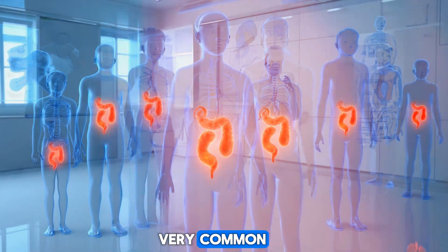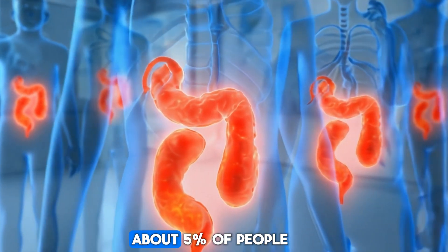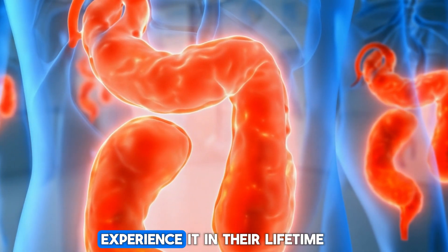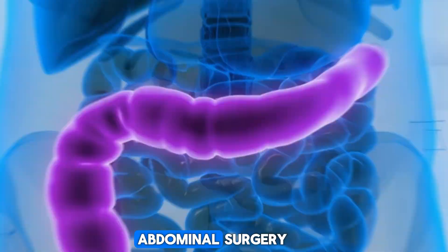Appendicitis is very common, especially in people between 10 and 30 years old. About 5% of people in the U.S. will experience it in their lifetime. It's also the number one reason for emergency abdominal surgery.